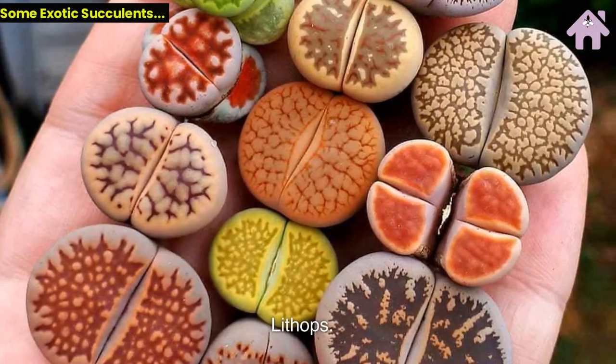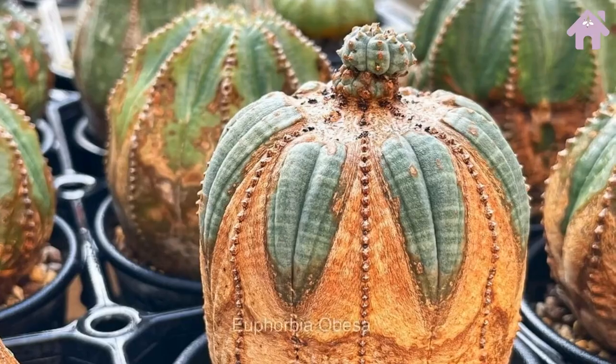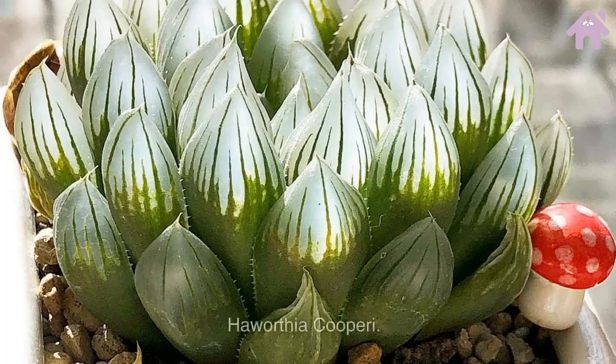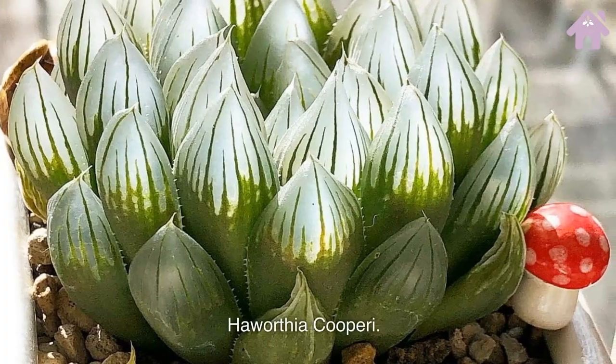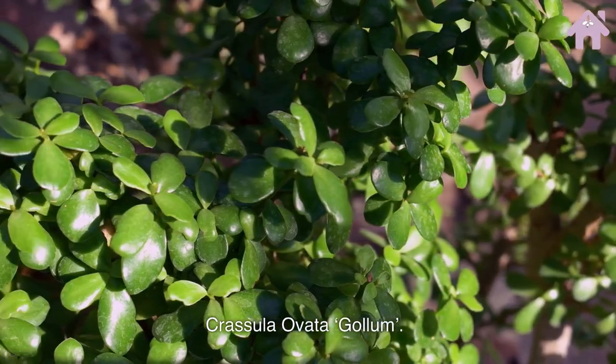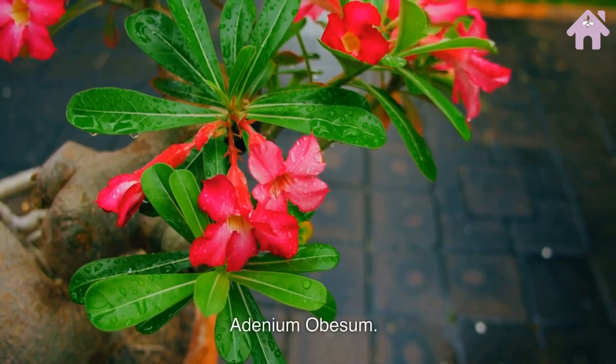Lithops. Euphorbia Obesa. Haworthia Cuperi. Crassula Ovata Gollum. Adenium Obesum.